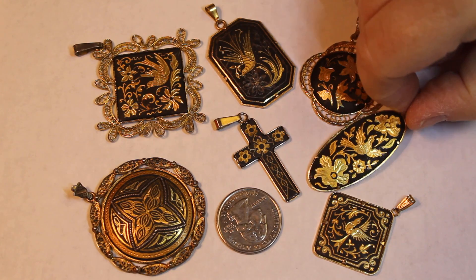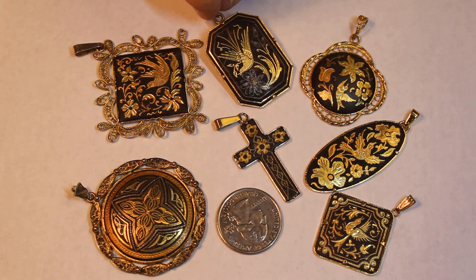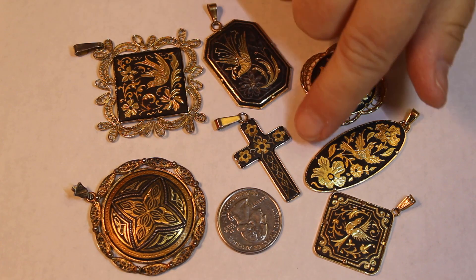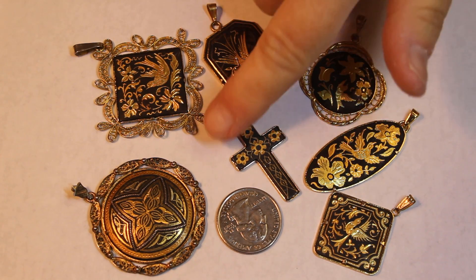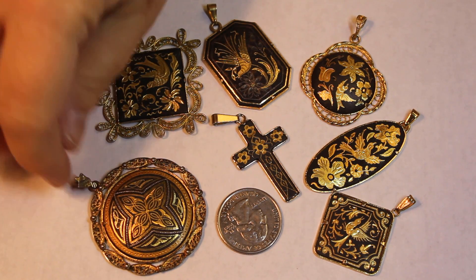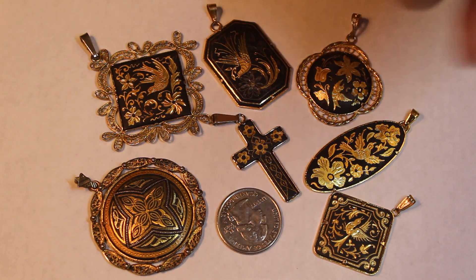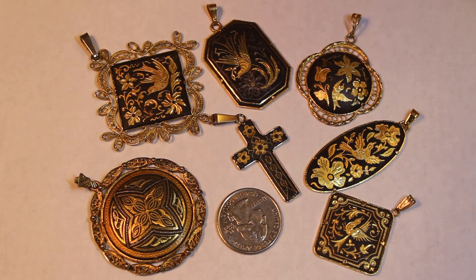Look at these pendants - some of the most beautiful pieces I've seen. I love these so much. Look at the cross - I don't know if I've seen a cross that gorgeous. Just look at these patterns. I am in love! Everything is still for sale, though.